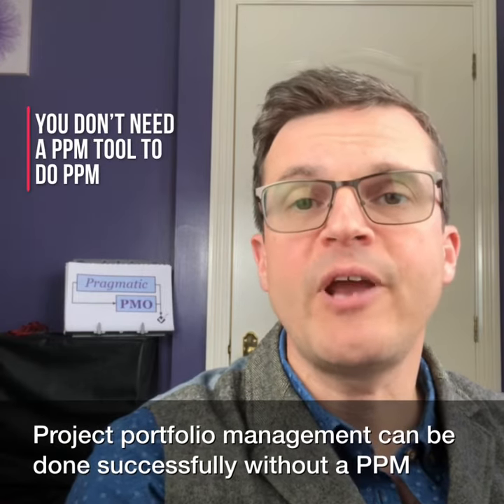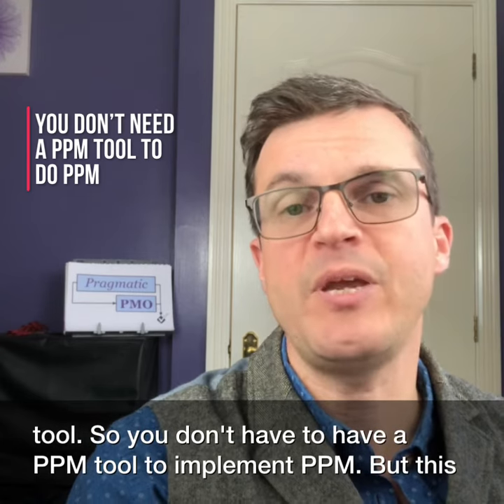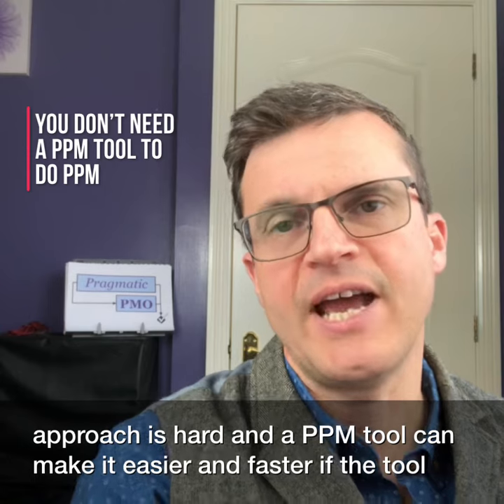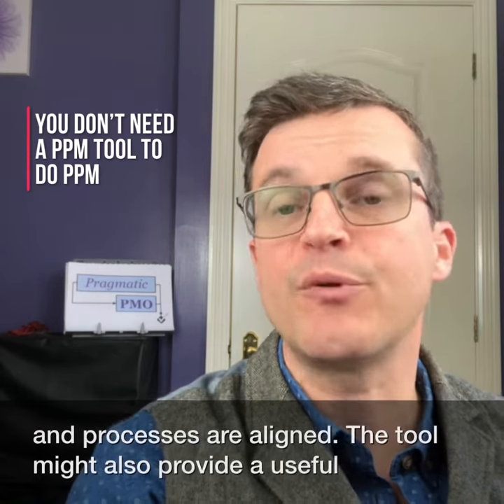Project portfolio management can be done successfully without a PPM tool, so you don't have to have a PPM tool to implement PPM — but this approach is hard, and a PPM tool could make it easier and faster if the tool and processes are aligned.